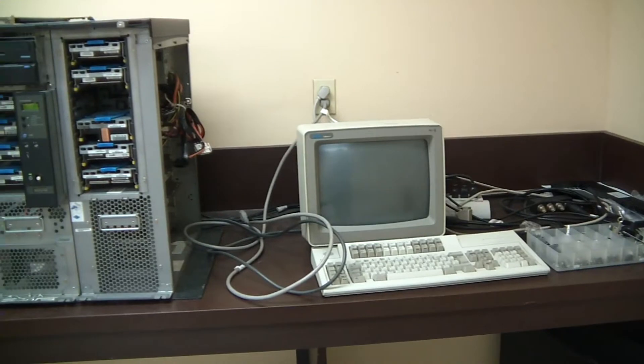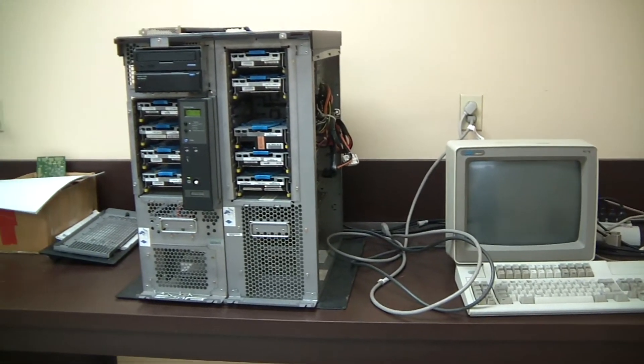The repair and maintenance division really focuses on large organizations with large infrastructure investments — so their hospitals, large manufacturers, state and local governments — and we provide post-warranty support for that equipment.